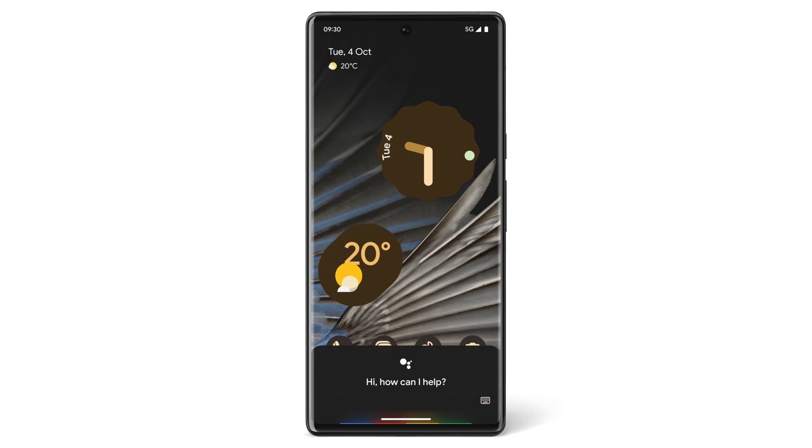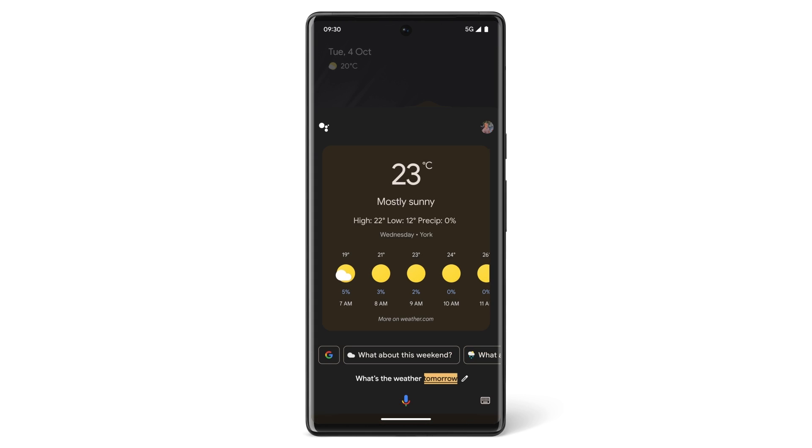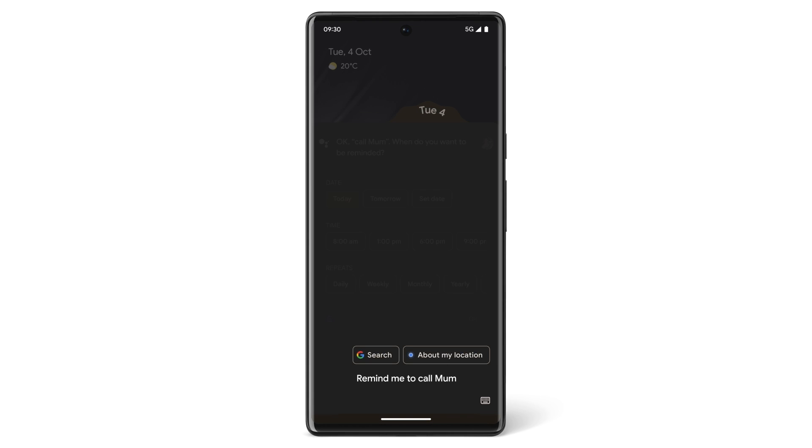If you want tomorrow's weather forecast, say 'What's the weather like tomorrow?' To set a reminder to call your mum, say 'Hey Google, remind me to call mum.' Google Assistant will give you prompts to complete that reminder.